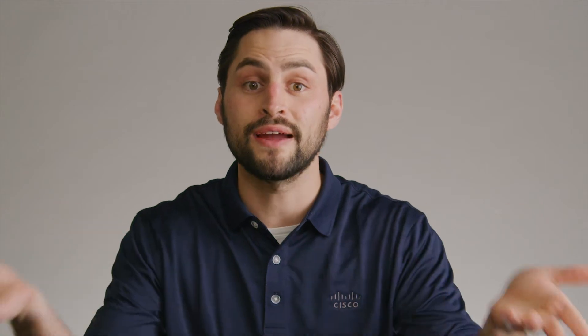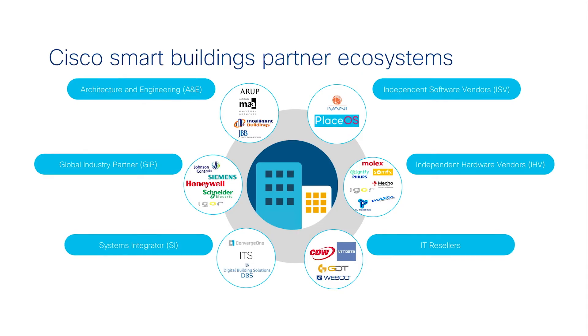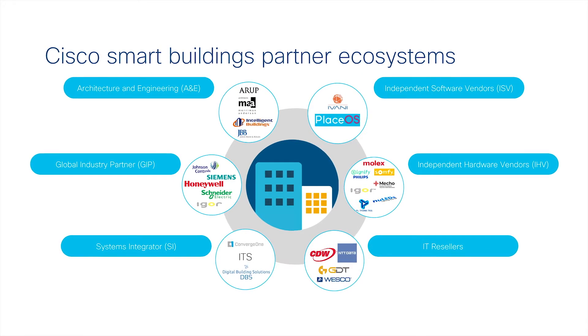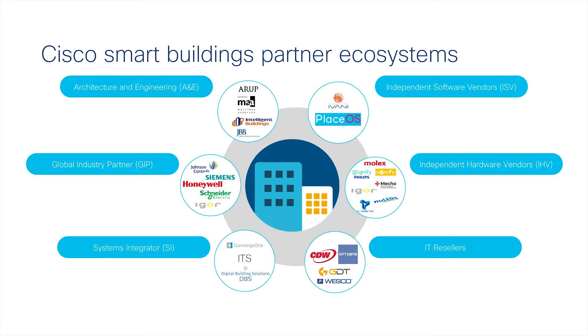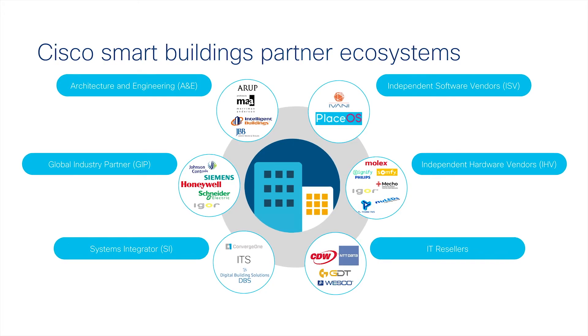Of course, you wouldn't want to rely on a single provider to make all the various IoT devices a smart building could possibly leverage. That's why Cisco has a community of partners to securely integrate with — from familiar names like Schneider Electric, IBM, Siemens, Honeywell, and Philips, to perhaps less familiar but no less important names like Somfy, Signify, Igor, Molex, and the list goes on.